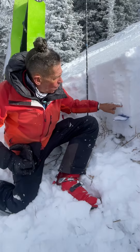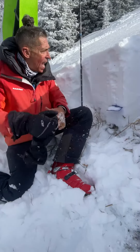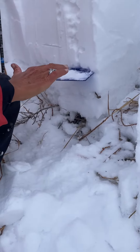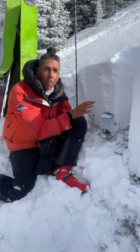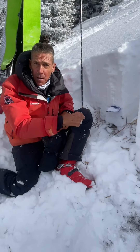This is the December 1st through 3rd storm — that's where our slab is — and that's resting on a little rain crust and faceted snow from mid-November. That's really our problem child, our persistent weak layer. That's what we're keeping an eye on.